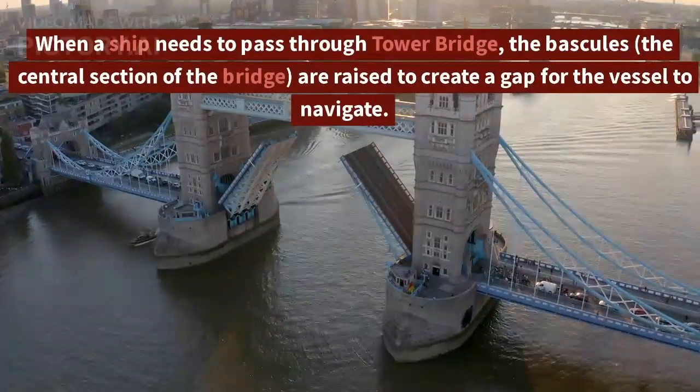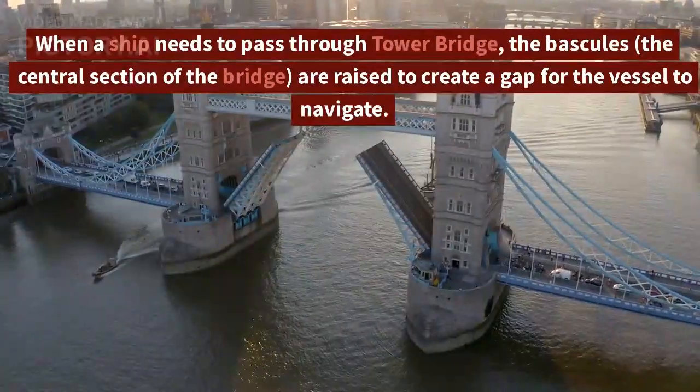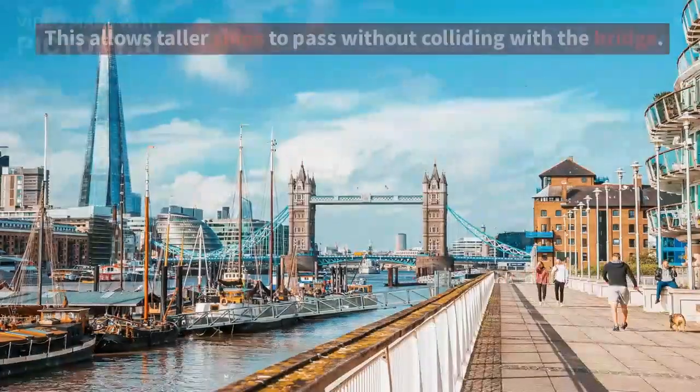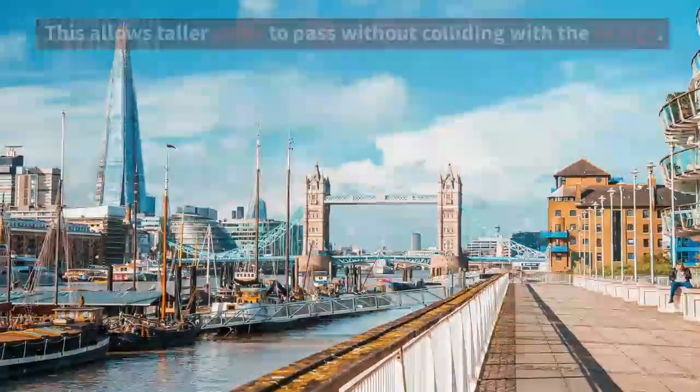When a ship needs to pass through Tower Bridge, the bascules — the central section of the bridge — are raised to create a gap for the vessel to navigate. This allows taller ships to pass without colliding with the bridge.